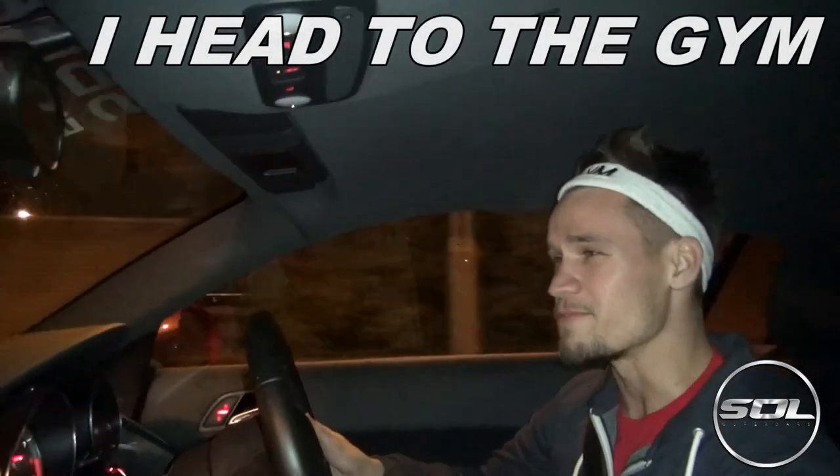The time is just after midnight, and it's the Living with a Supercar six-month update episode, and this time we're going to the gym.